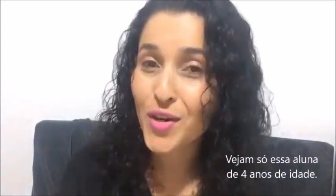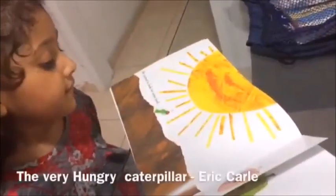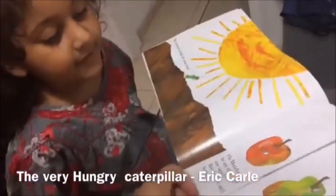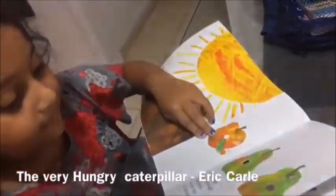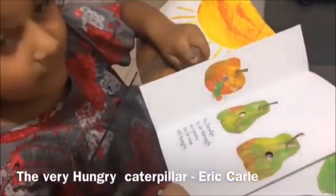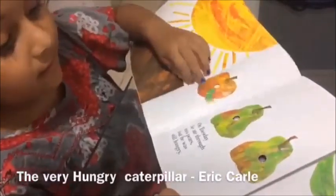Watch this four-year-old girl. The caterpillar was very hungry. She ate one apple. And then on Tuesday she ate two pears.